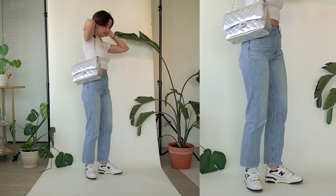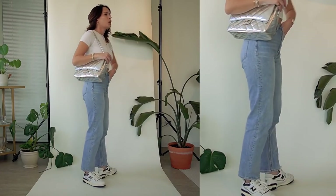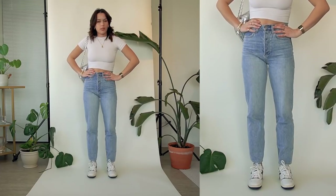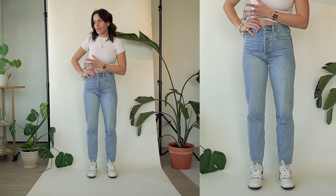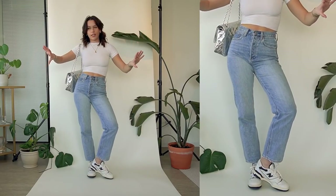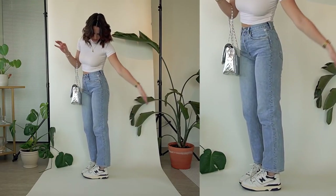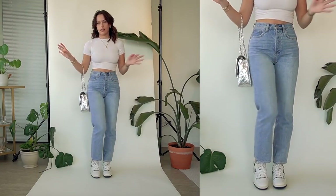These jeans are from Aritzia, their brand Denim Forum, in a size 25. Denim Forum runs a little big — I have some room to breathe. Normally I like getting denim that's a little tight and then as you wear them they mold to your body nicely. The length hits right above the ankle, that blogger 2018 style, which is my ideal length. They look good with sandals, heels, or sneakers.